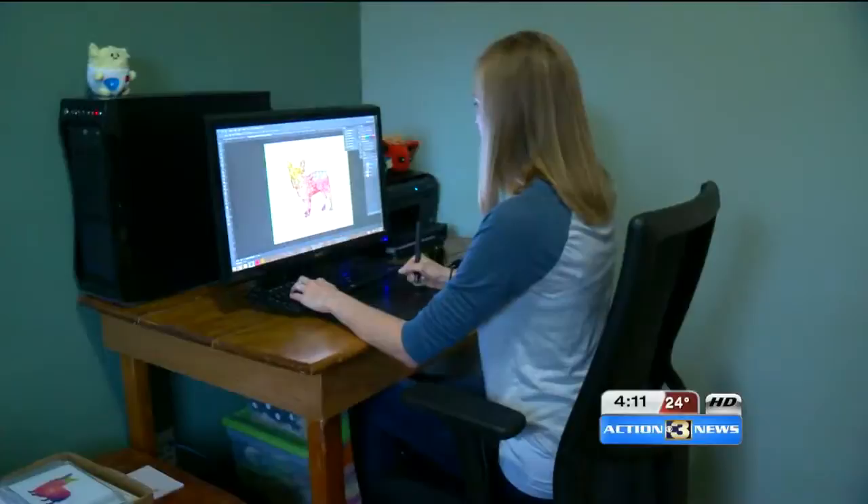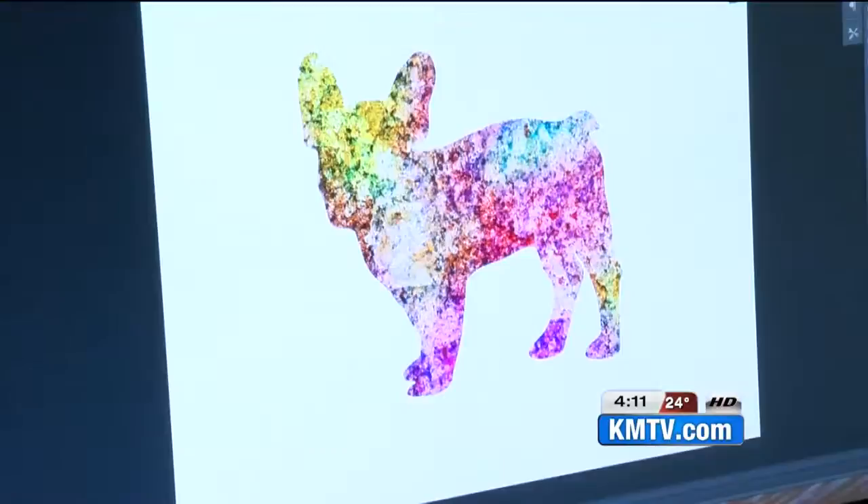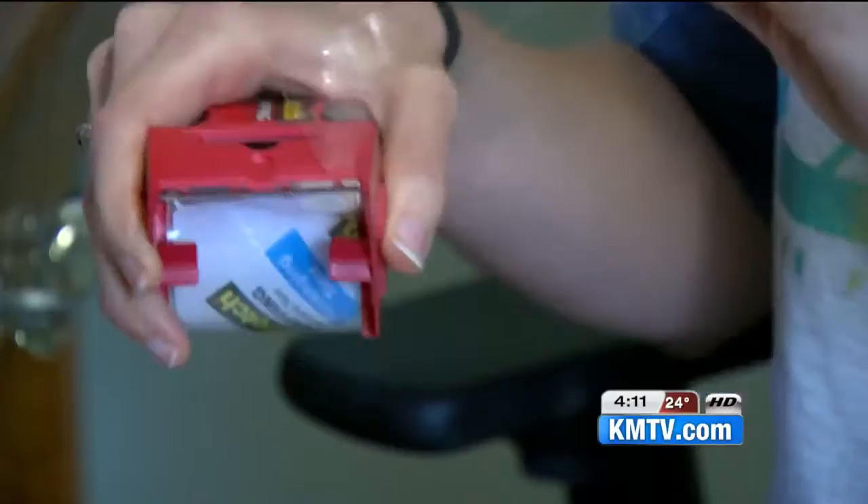Here's how it works: you send Nicole a picture of your pooch, and she digitally edits the silhouette in an array of bright colors — modern, playful, and of course, appreciative of the pup.